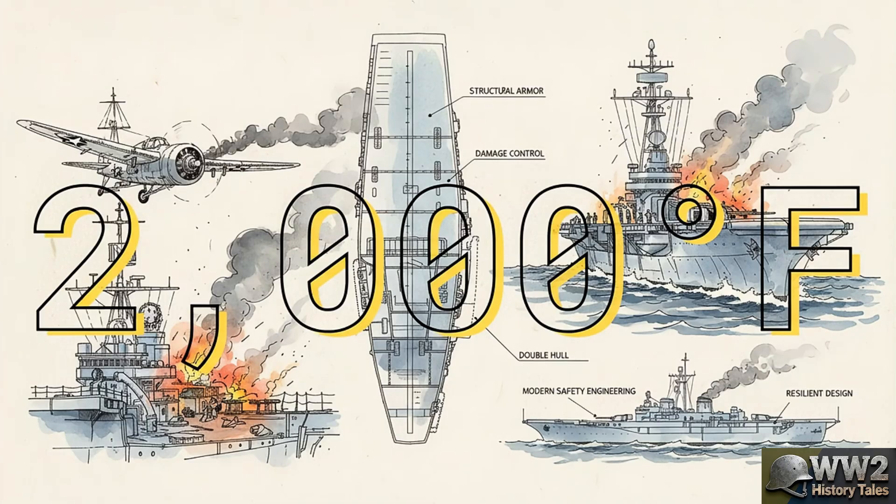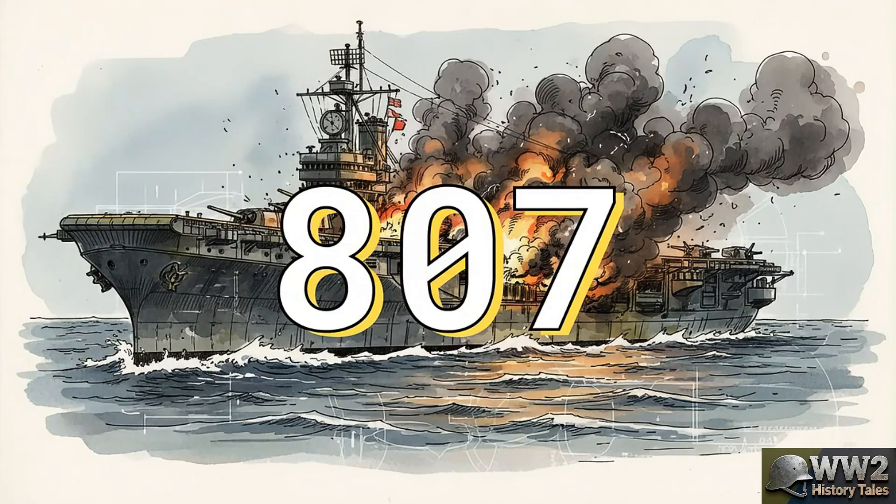On the flight deck, planes start exploding in a chain reaction, creating this rolling wave of fire that sailors on other ships could feel from a thousand yards away. The human cost in just those first few moments is staggering. 807 men are killed or wounded. To this day, it remains the single worst disaster ever endured by a U.S. warship that actually survived war. More than a third of the crew just gone in an instant.